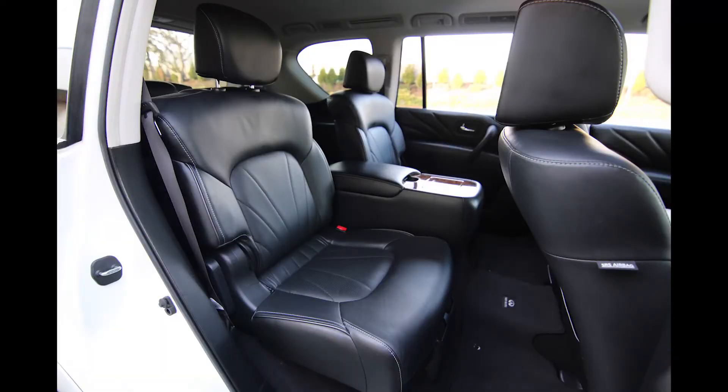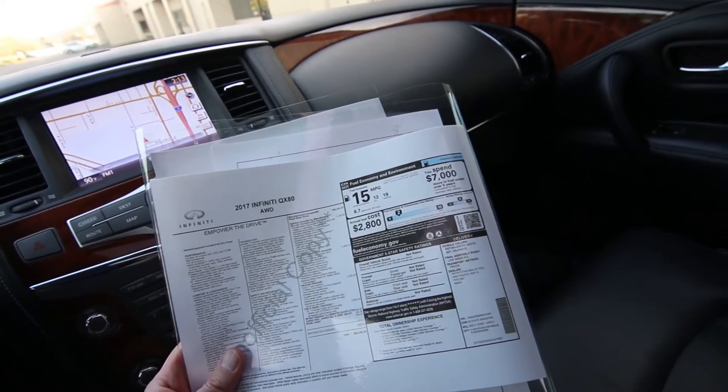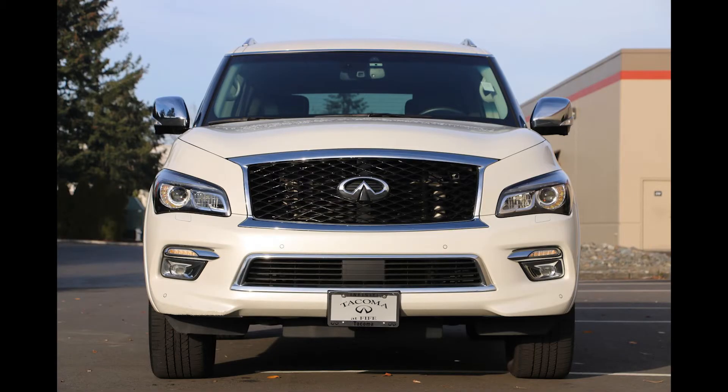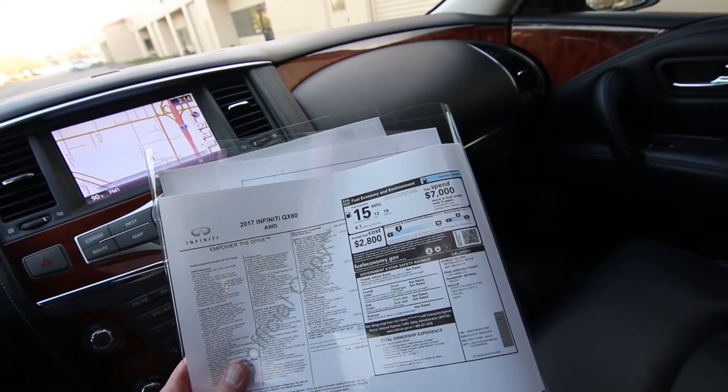Then you have the driver's assistance package at $2,900, giving you backup collision intervention, blind spot warning, blind spot intervention, adaptive cruise control, lane departure warning, lane departure prevention, forward emergency braking, predictive forward collision warning, and steering wheel switches for safety shield technologies.